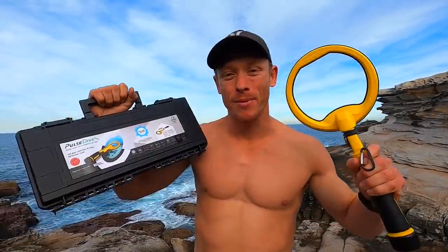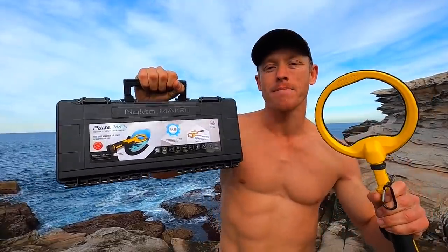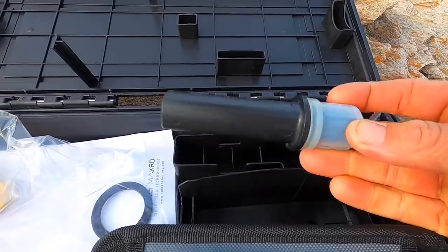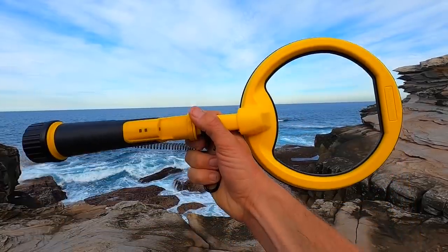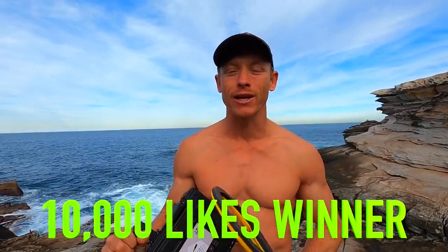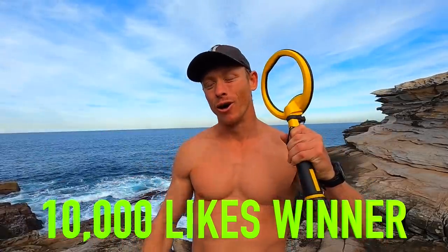G'day guys, welcome back to Lost Recovery. Today I've got some awesome news. I've read your emails, I've read your comments — you guys have been wanting free metal detectors. Now it's here on our channel: the brand new Nokta Macro Pulse Dive, a two-in-one metal detector, both pinpointer and metal detector, waterproof to 60 metres. This thing is an absolute beast. I've found plenty of gold out there in the ocean with it. And now it's all yours — if we hit 10,000 likes on this video, I'm giving one of you a brand new Nokta Macro Pulse Dive.